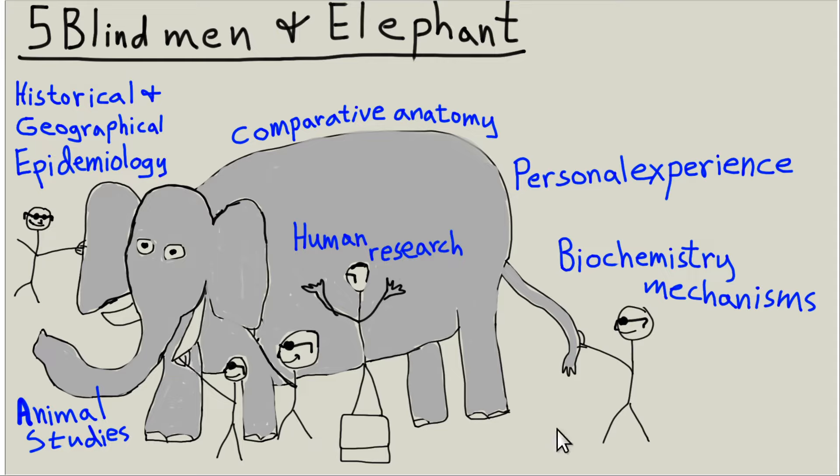The point is that in order to get the big picture on something, you need to see it from multiple points of view — like with a nutrition question. What's the human research? What's the animal research? What's the comparative anatomy? What's your own personal experience with it and others? What's the biochemical mechanism? What's the epidemiology? What's the history of the topic? Once you've got all those different perspectives, then you can move to the next step.